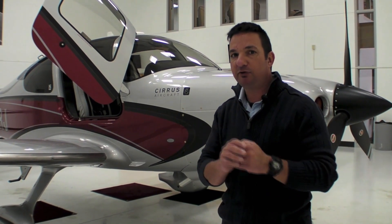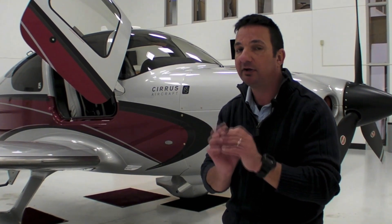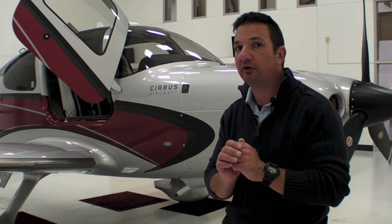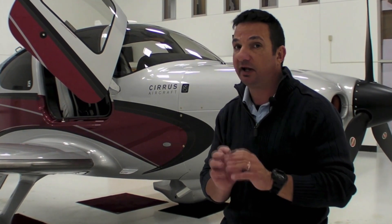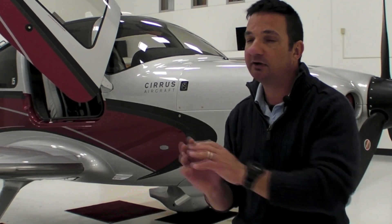I'm Larry Aglissano reporting for Aviation Consumer and AvWeb here in Duluth, Minnesota at the Cirrus Aircraft Factory, where the big news is the new SR-22 G5. The fifth generation SR-22 features more than 200 pounds of gross weight increase and five passenger seating. I'm going to fly a new G5 Turbo from the factory back to Connecticut to see what it can do. But first, here's Cirrus' Matt Bergwall with more on this aircraft.